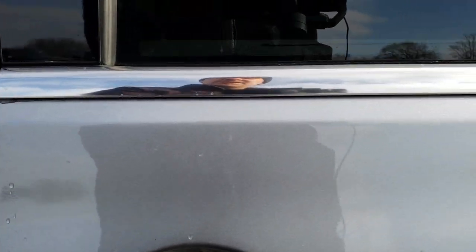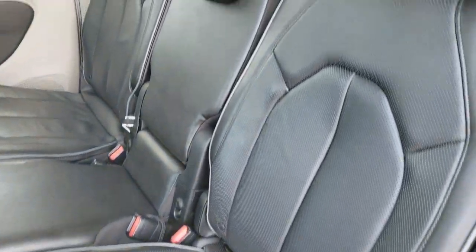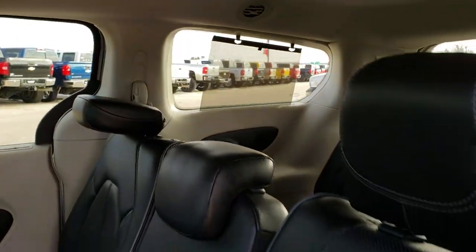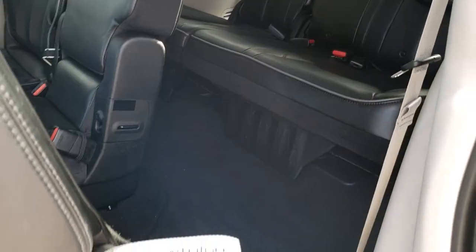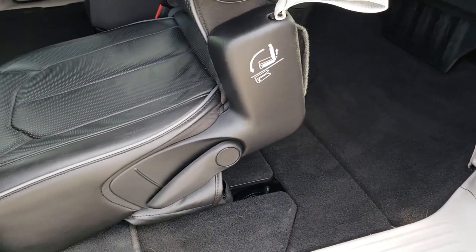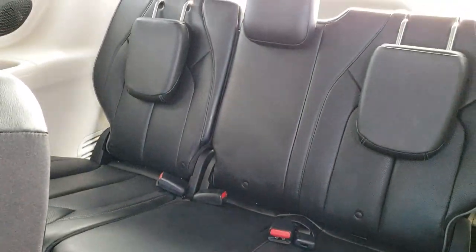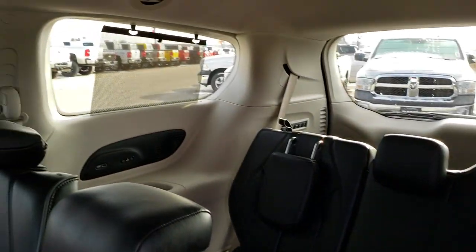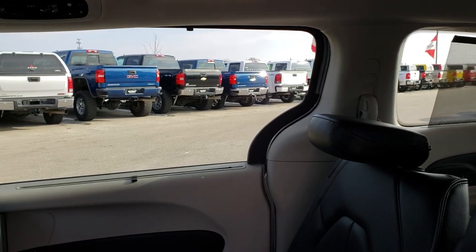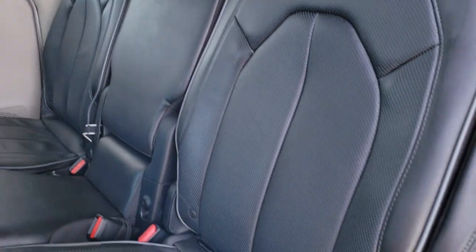The driver's side sliding door works just as well and has sun shades. You can also access the third row by pulling the handle and the seat folds forward to let you through. The third row seats are very clean — no rips or tears. They have sun shades in the third row and second row, along with rear air controls. The seat folds right back into place.